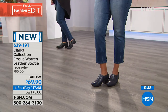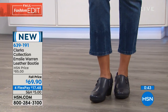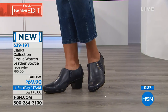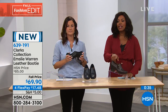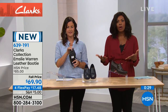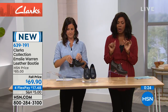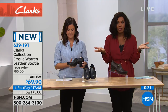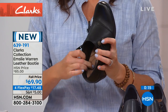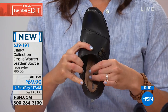You've got four flex payments of $17.48. Remember, that's a sale price — not the normal Clarks price, not the normal HSN price. Normally these would be an $85 bootie. Today they're $69.90, with four flex payments. And if you're picking up other shoes during this show or on hsn.com, when you reach that $99 purchase, you've got free shipping. Whether you need a great travel shoe, a work shoe, or an everyday shoe — those are the shoes.